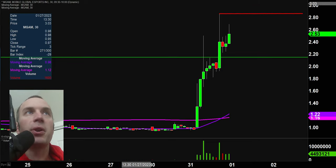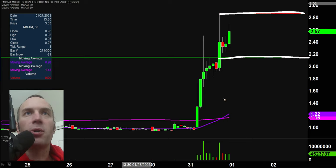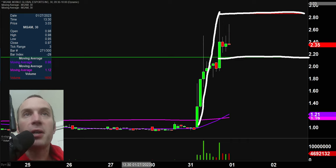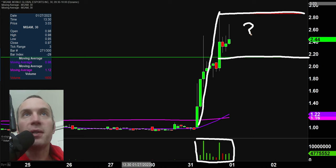And then for you pattern players out there, you have not necessarily a bull pennant, but a bull flag pattern here that's starting to form. But overall, regardless of if you wanna even call it a pattern, the pressing dynamic here is that you have huge volume out of nowhere, very nice price movement. And not just a question of, can this get more continuation? Can this make another push back upwards? Let's see what happens with it on Wednesday.